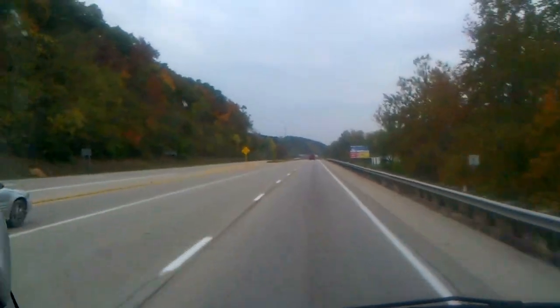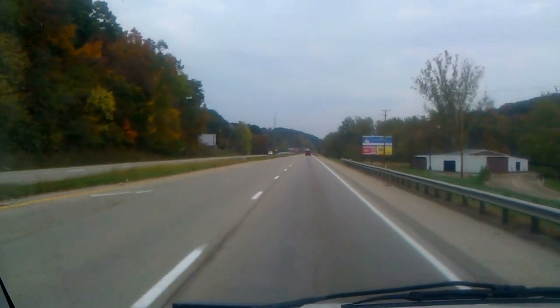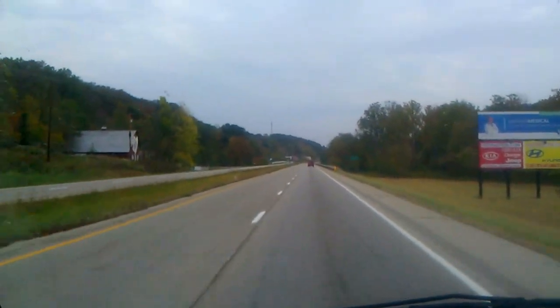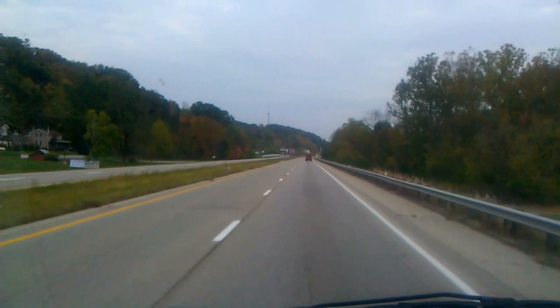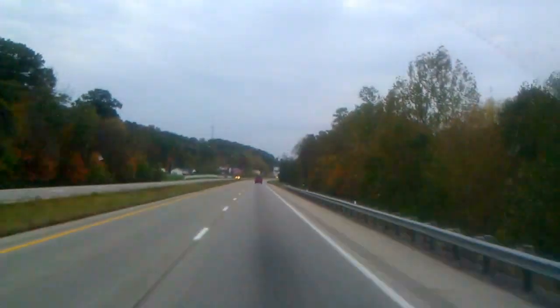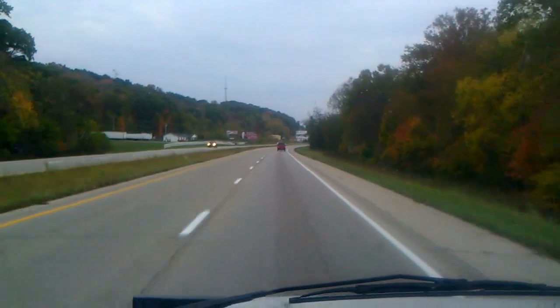When I upload this, YouTube is probably going to say, 'Your video appears to be shaky. Shall we even it out for you?' I've tried that effect, just previewing it on another video, and it looks really weird. It's kind of like you're floating, but if you look at the edge of the screen, it gets all distorted. We're pretty much at the bottom of the hill now, I think.